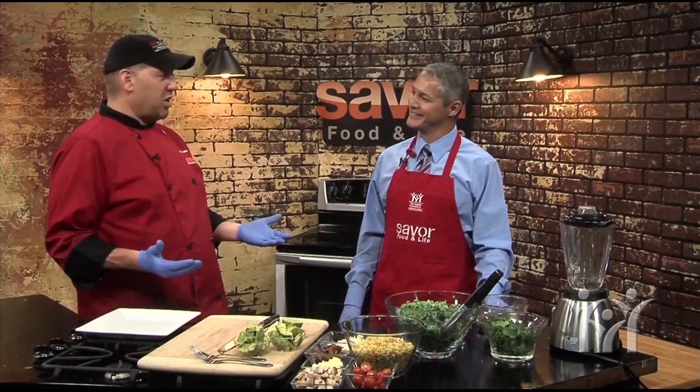Hi, welcome to Saver Food and Life, where healthy living and great recipes come together. I'm Mark Daniels, executive chef at San Angelo Community Medical Center, and I have with me a special guest — Dr. Arugio. How are you doing today, Doc? I'm doing very good. Thanks for joining me on Saver again.